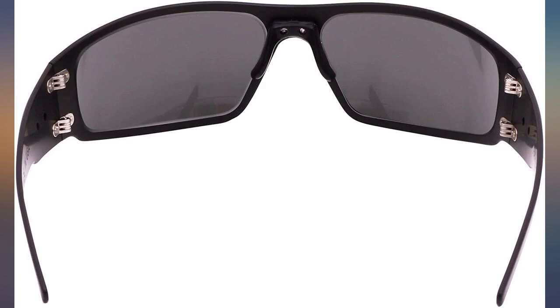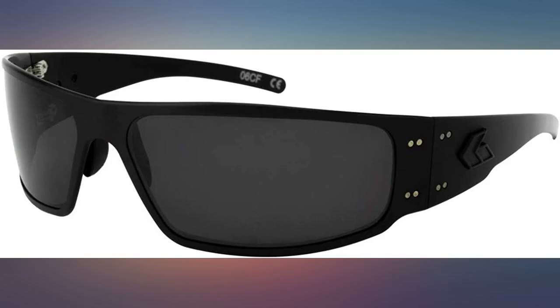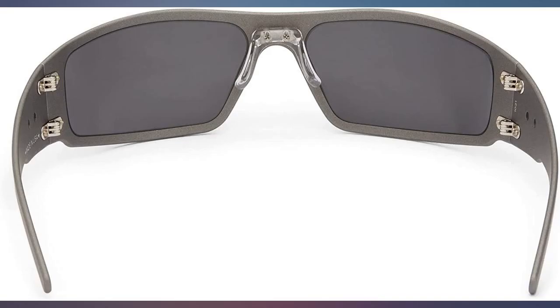Best sunglasses on the market — I will never buy anything else. They look great and are extremely durable. I'm a first responder who was looking for a sturdy frame, one that won't fall off my face doing CPR or in a sticky situation. These will be the only brand of sunglasses I ever buy again.